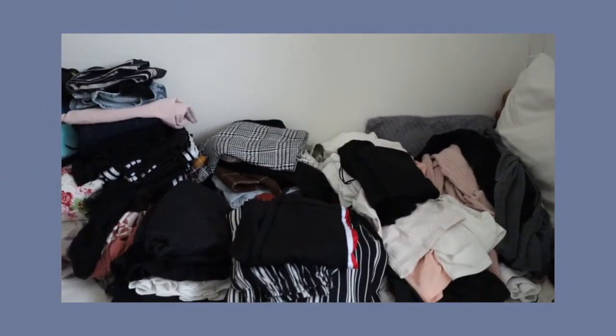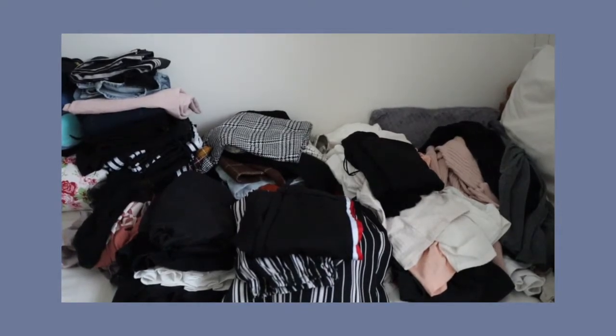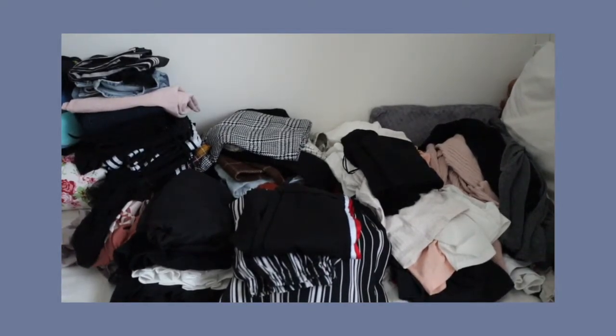I just want to have a nap now because I've taken everything out and it's so much more of a mess, but I think I'm almost done.